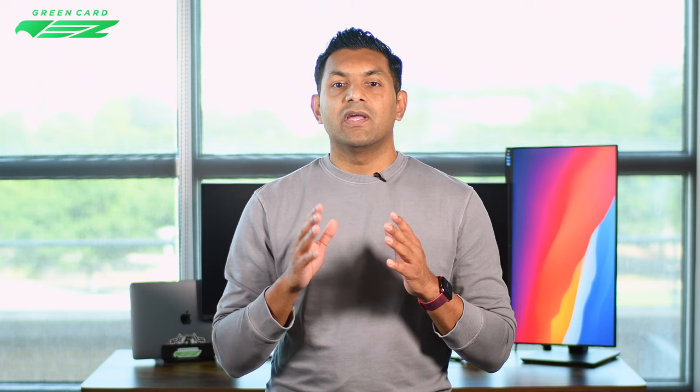Mistake number four: oversharing. Most students are a bit nervous, and one typical result is speaking longer than necessary — this can work against you. Keep in mind that this interview is for a visa officer to get specific information and they don't have a lot of time per applicant, so concise and to the point is the way to go. For example, if asked 'Do you have any family members who live in the U.S.?', a nervous applicant might say, 'Yes, I have a brother who has been in the U.S. for five years and works for company X, Y, and Z and lives in New York.' An ideal answer would simply be, 'Yes, I have a brother who lives in the U.S.' If the visa officer needs more information, they will ask specifically.